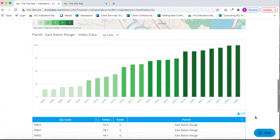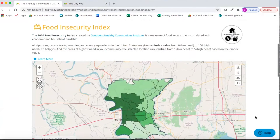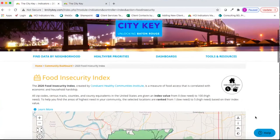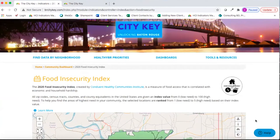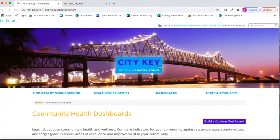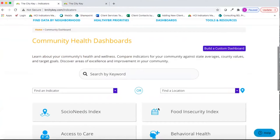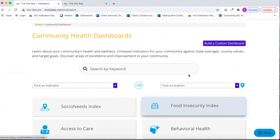We similarly have a Food Insecurity Index laid out similarly to the Social Needs Index with an index score and ranking value. We'll be releasing additional indices as the year comes to an end, so look out on CityKey to see what those might be. To see indicator data for the parish, visit Dashboards and then Community Dashboards. This page is a launch point to any dashboard or indicator that you'd like to view.